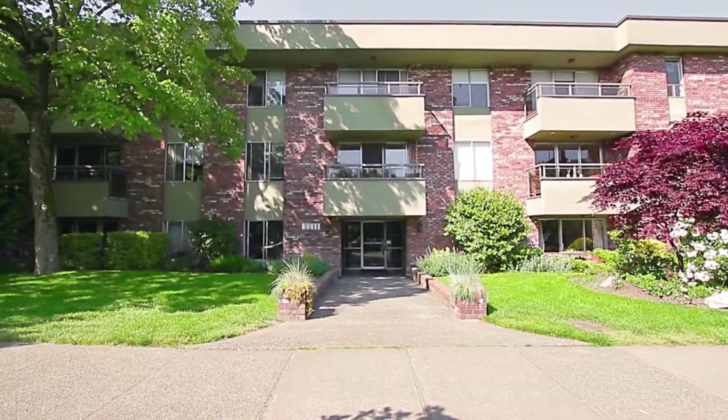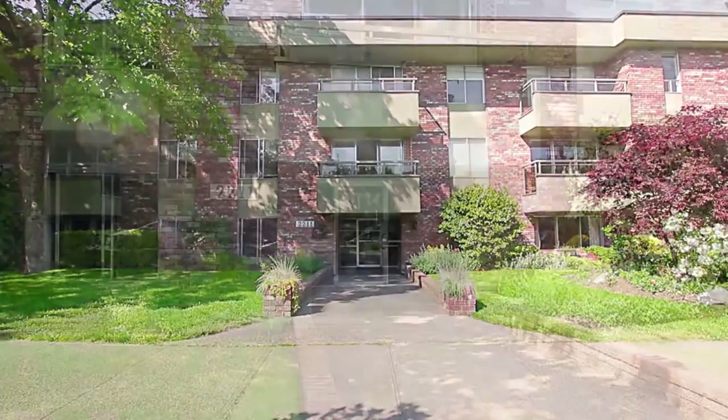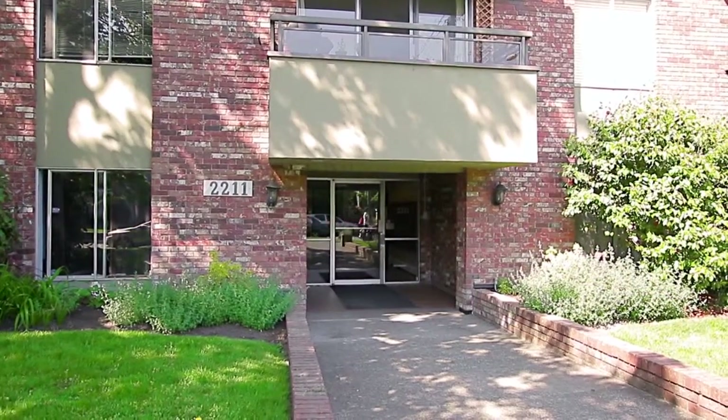At 2211 West 5th Avenue, you will discover West Point Villa, a condominium complex in Vancouver's popular Kitsilano neighborhood.